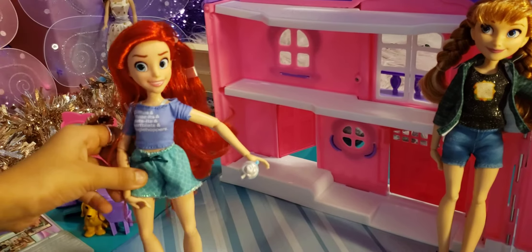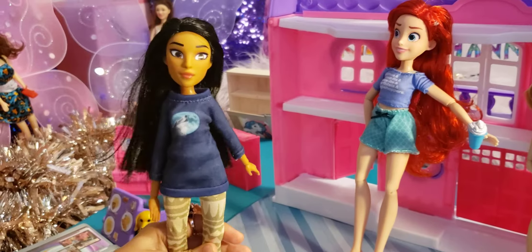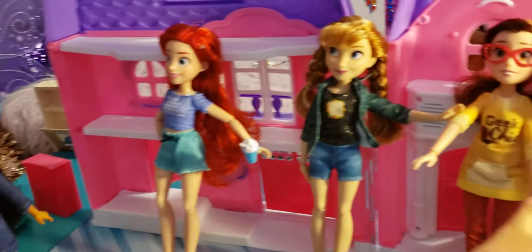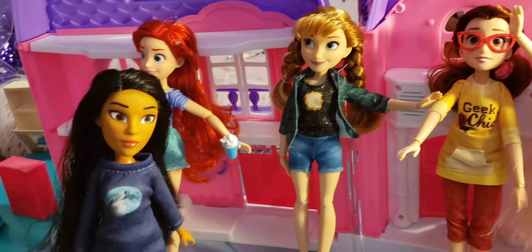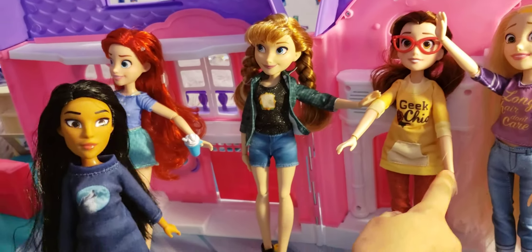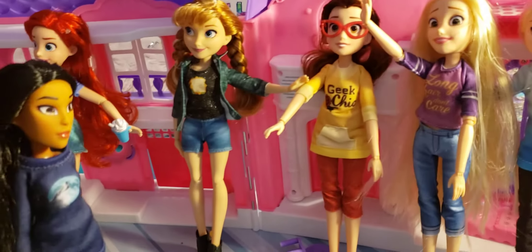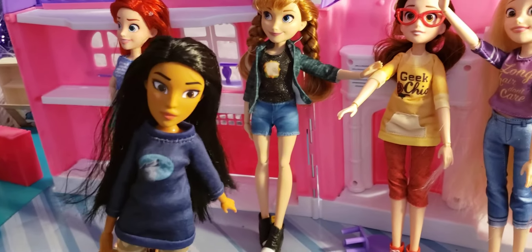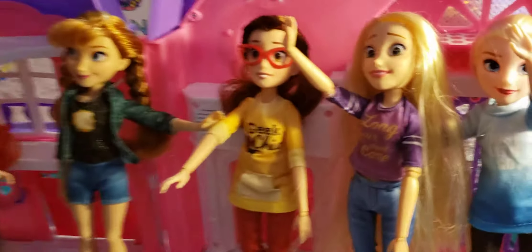Now let's move on to Pocahontas. The existing dolls — Anna, Belle, Rapunzel, and Elsa — greet Pocahontas. Pocahontas says hi back and comments on Belle loving books, asks if Anna and Elsa are from the frozen ice palace, and admires Rapunzel's very long hair.